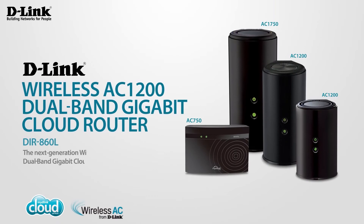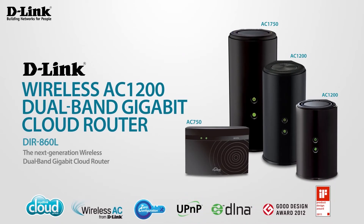Experience maximum performance and lightning fast wireless speeds with D-Link's Wireless AC1200 Dual Band Gigabit Cloud Router — part of the 11 AC family, keeping your home connected.